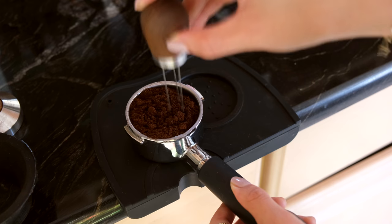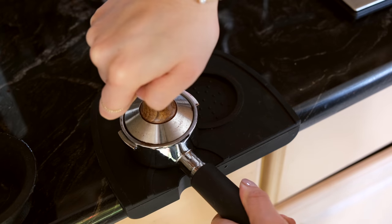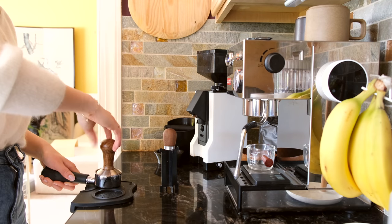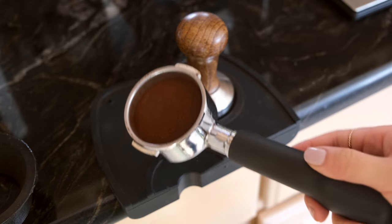I use this tool to move the coffee grounds around to make sure they're evenly distributed. This step is really important because you want to make sure that the extraction is nice and even. I'll give it a good tamp — you don't need a crazy amount of force.